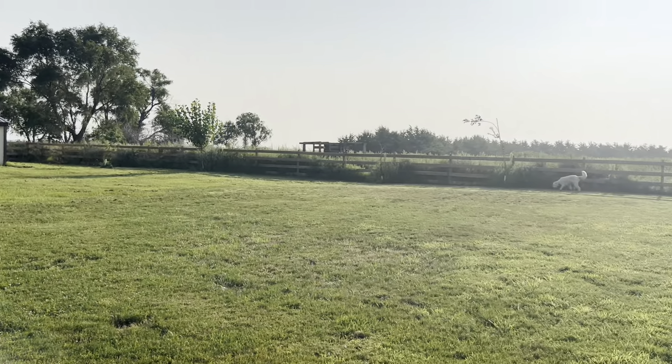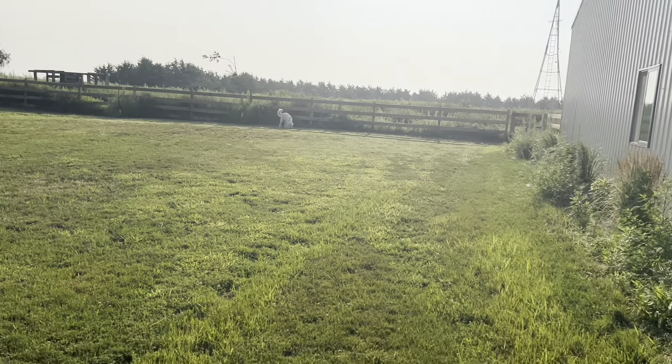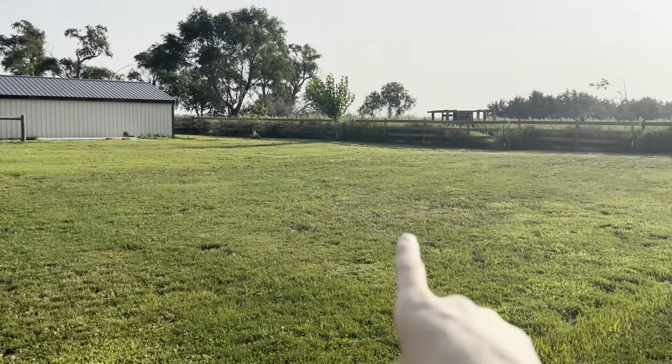We're getting used to it. It's exciting to be busy and get up every day and have something to do outside. I'm so happy when that's my life — when I get to go outside and exert my body with work. I'm just a happier person.